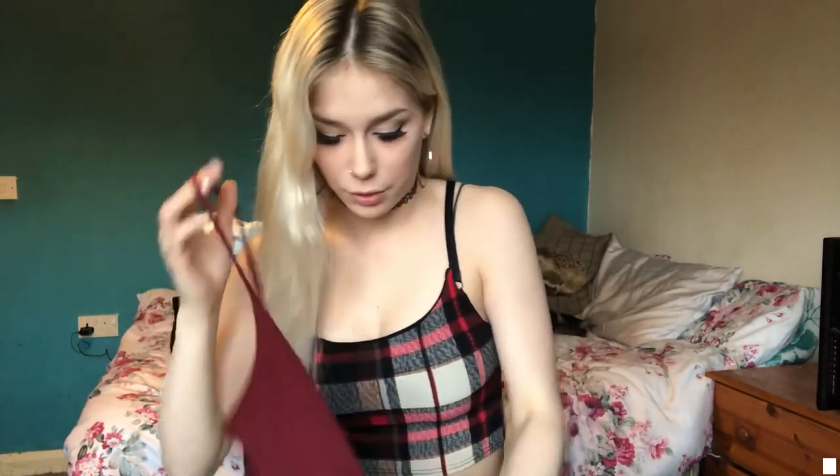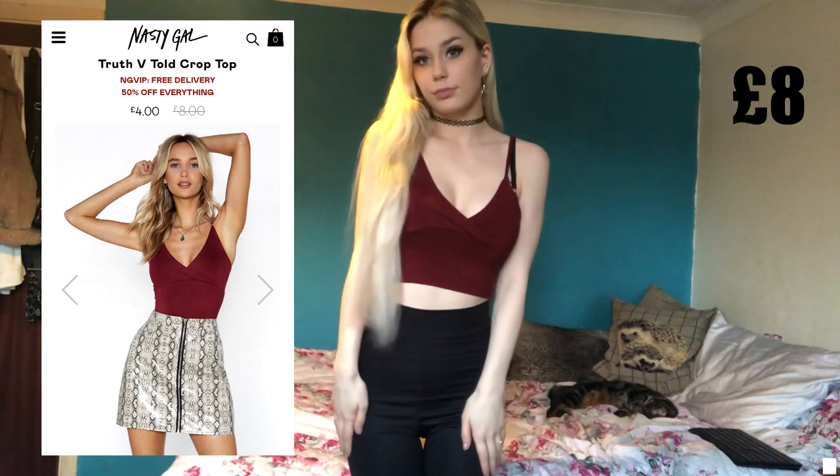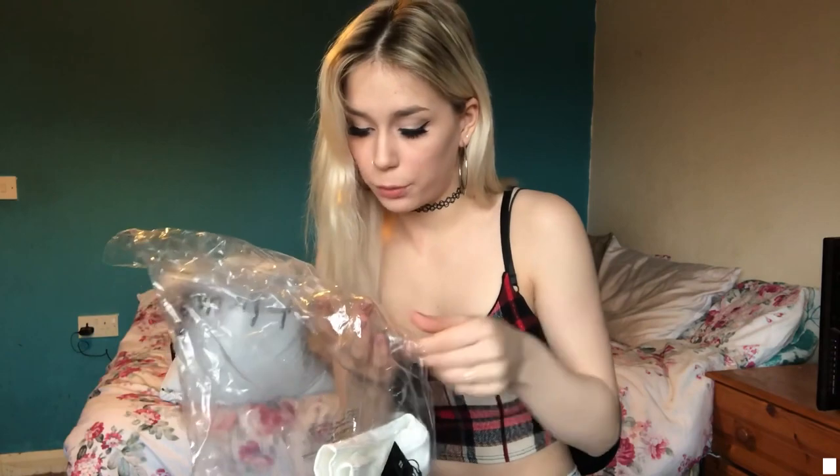I'm going to do all the things from Nasty Gal first and then I'll end with the things from Fashion Nova. This one is called the Truth You Told crop top in burgundy. The next thing is the ribbed lace trim crop top in white.